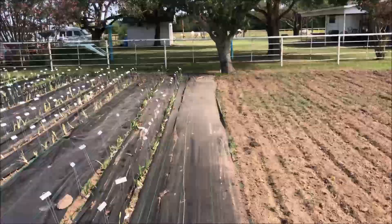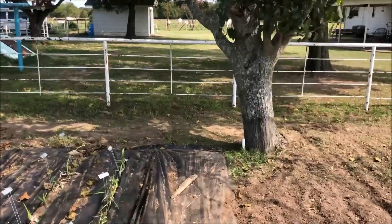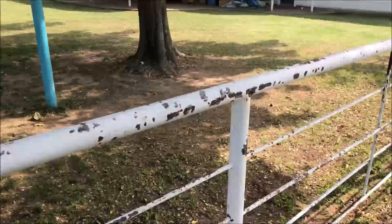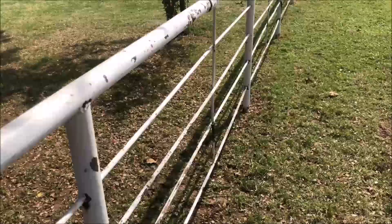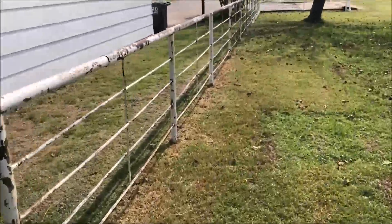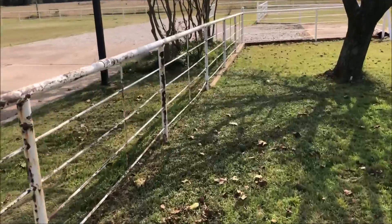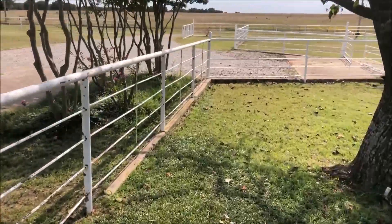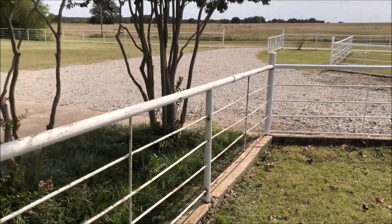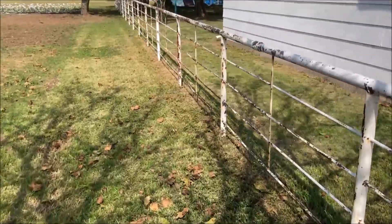I wanted to show you the contrast in the fence — what we've painted and what we haven't painted. Here's the fence we haven't painted; you can see some rust and paint coming off of it. And then down here you'll be able to see the contrast. So there's the painted fence and here's the unpainted fence — it really looks quite different and so much better when it's all painted.